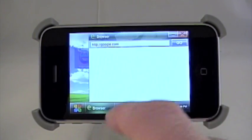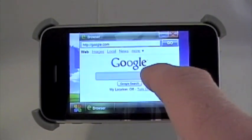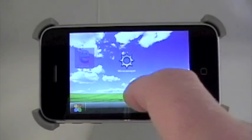You get internet, which is basically a web browser, supposed to be like Explorer, and your default is Google. You can go ahead and hit in the search bar and search for whatever you want. It does work.